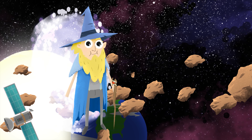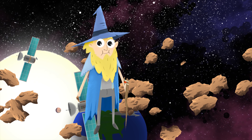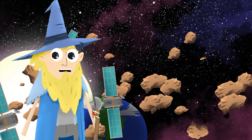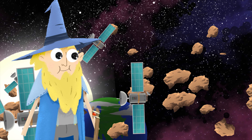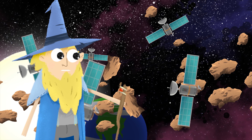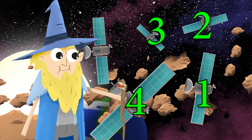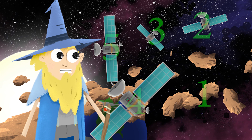Greetings! I'm the Counting Wizard. I love to count. Look — a bunch of satellites orbiting the Earth! Can you help me count them? Count along with me: one, two, three, four, five! Five satellites!